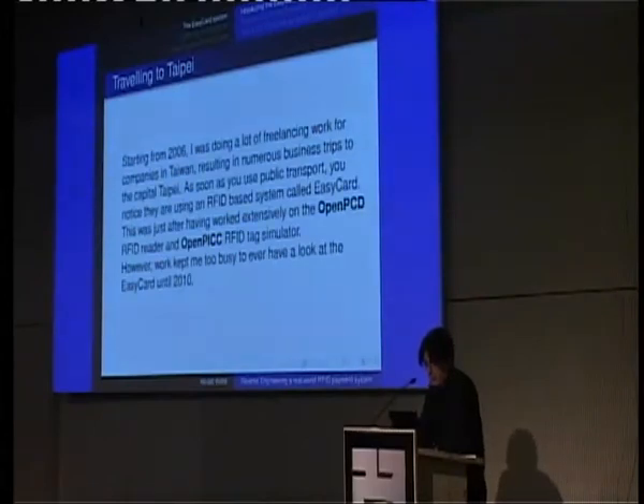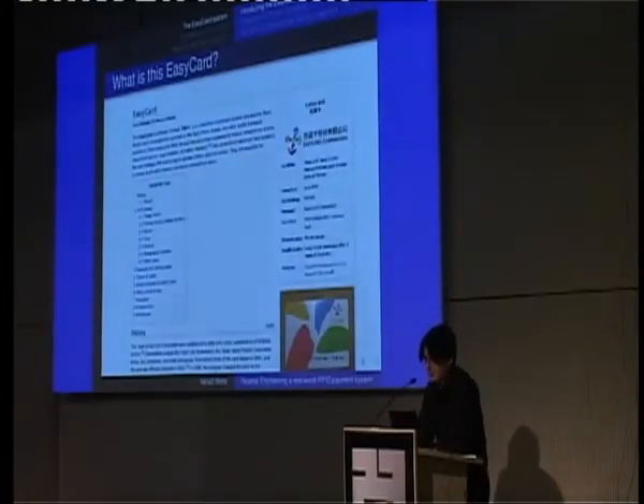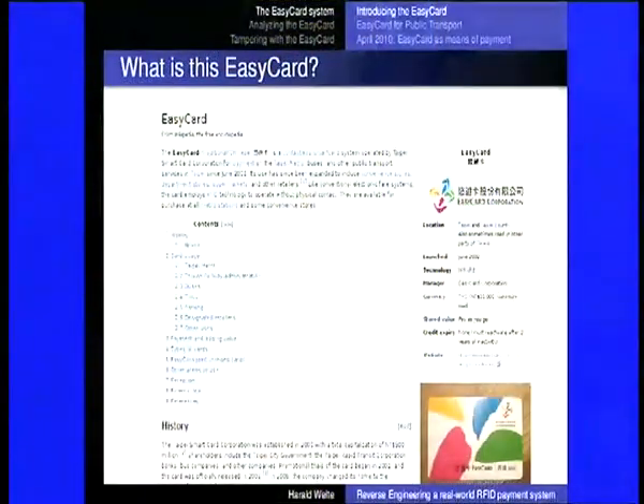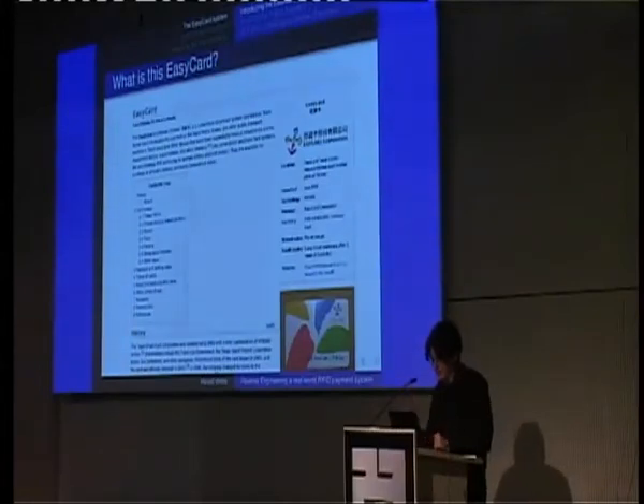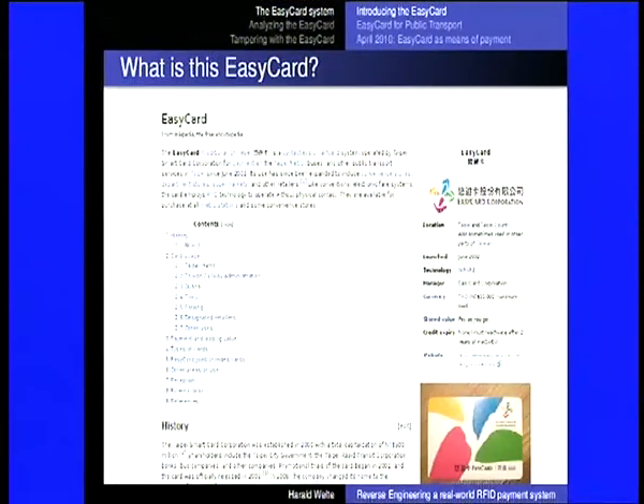That's the English name; if you literally translate the Chinese name it's more like 'easy travel card,' but it's called Easy Card and is supposed to make public transportation easy. This was just after I'd worked a lot with the OpenPCD and OpenPICC projects in the RFID area. Being on business trips I never really had enough time to look at it until 2010. As you can recognize immediately, this is a Wikipedia screenshot — it's a contactless smart card system, and even Wikipedia knows it's based on MIFARE.